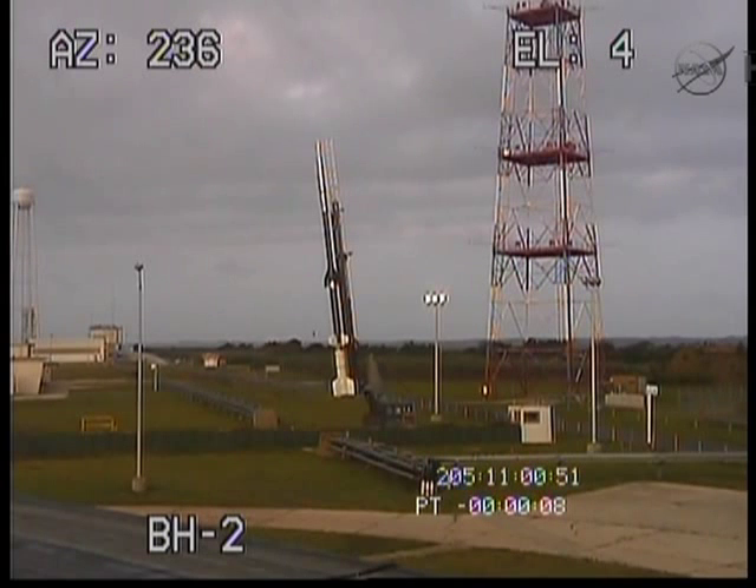It's 10, 9, 8, 7, 6, 5, 4, 3, 2, 1, to 0.